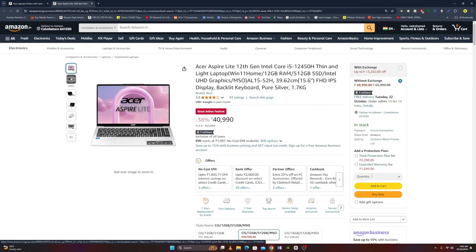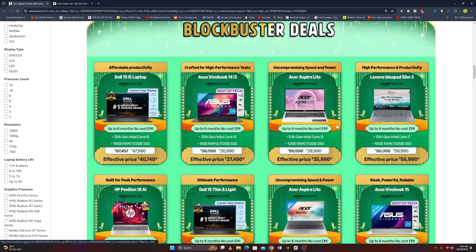Next laptop is the Lenovo IdeaPad Slim 3, featuring a 12th Gen Intel Core i5. It is a lightweight laptop with Windows 11, 12GB RAM, 512GB SSD, Intel UHD Graphics, MS Office, 15.6-inch Full HD IPS Display, backlit keyboard, Pure Silver Color, and weighs 1.7 kg. The original price is Rs. 39,990 and the offer price is Rs. 35,990.